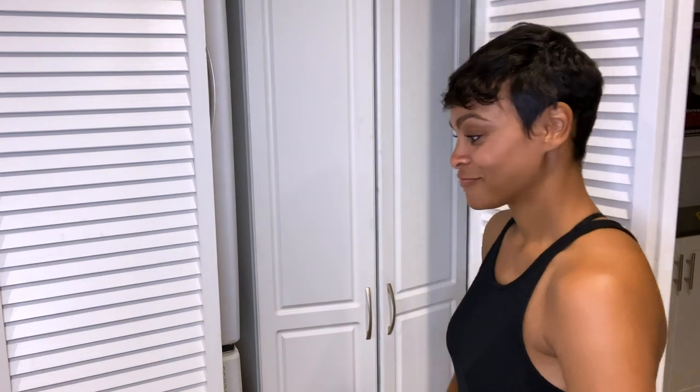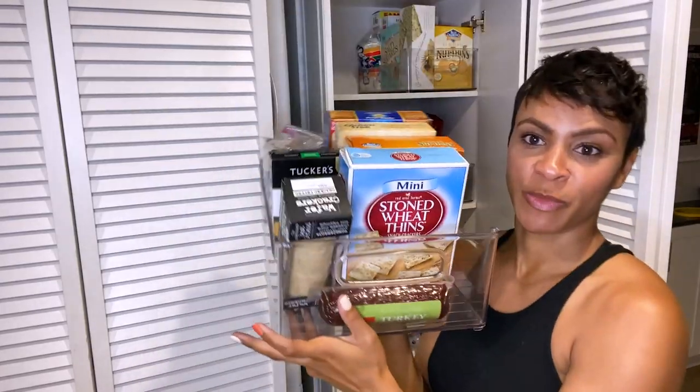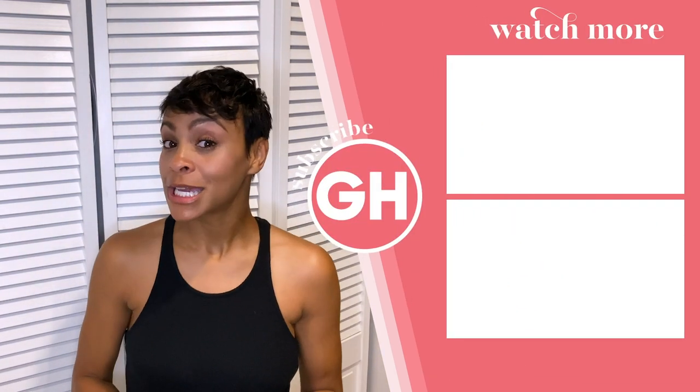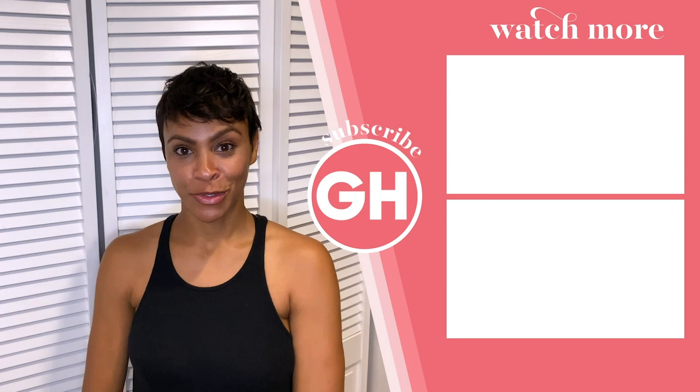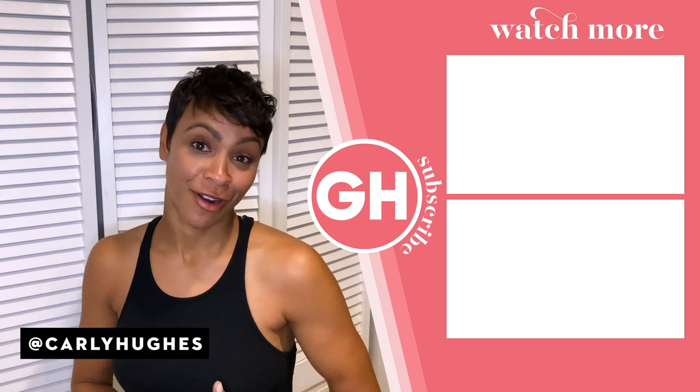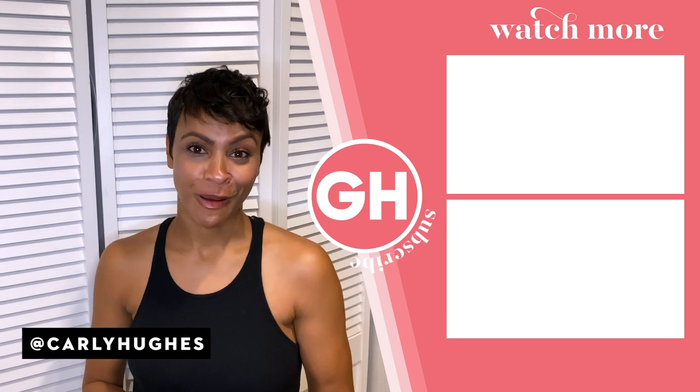That's all I got for you. Thank you so much for visiting me in my home. Subscribe to Good Housekeeping, and if you want to watch me cook and do a little cooking with Carly segment, follow me on Instagram at Carly Hughes. I think you guys are awesome — thank you for watching.